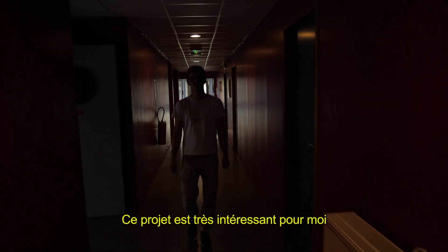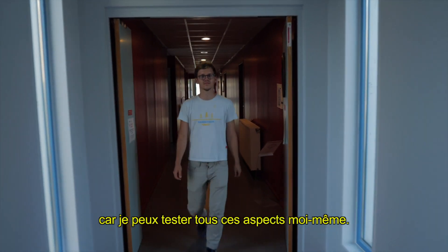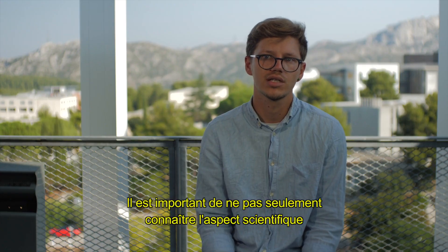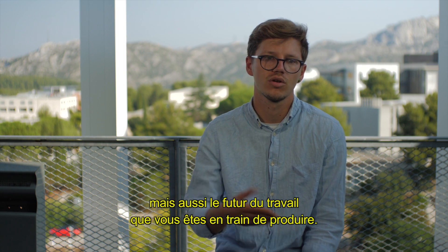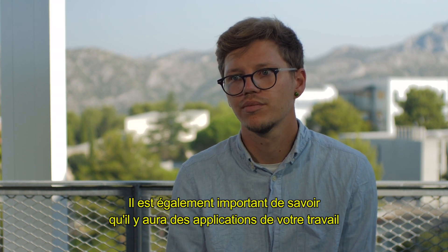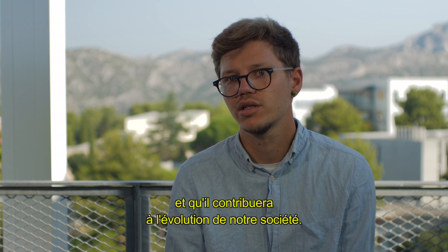This project was very interesting for me because of all these aspects which I can explore myself. It's important not only to know about the science, but also to know the future of the work you are doing, and to know that there will be some application of your work and a contribution to society.